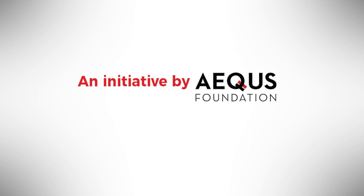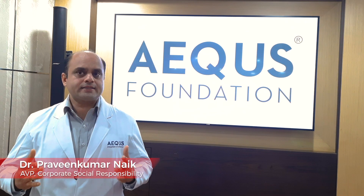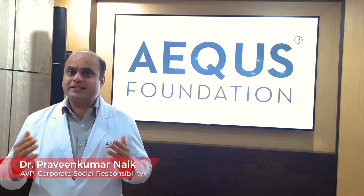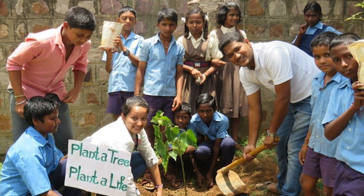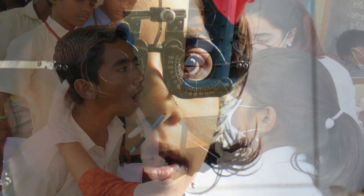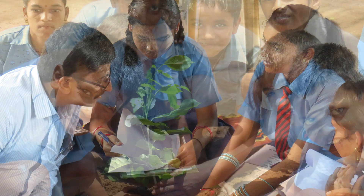The ECOVENT project is being spearheaded by ECOS Foundation, the CSR arm of ECOS. We are committed to improving the lives of children in the domains of health, hygiene, and STEM education. As part of our intervention, we have organized comprehensive health check-up camps, dental and eye check-up camps for underprivileged children in and around ECOS SEZ at Belagavi.